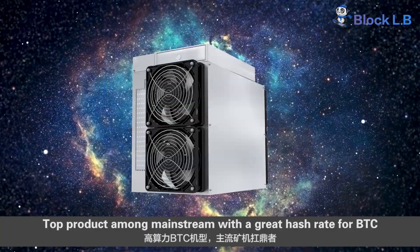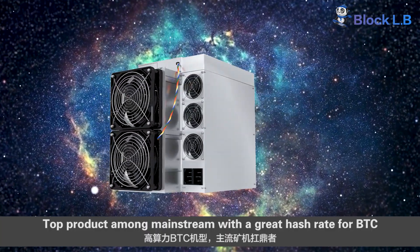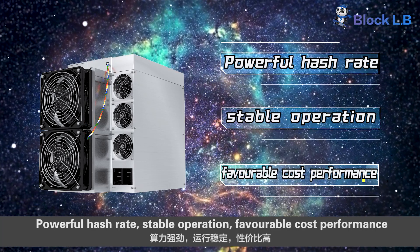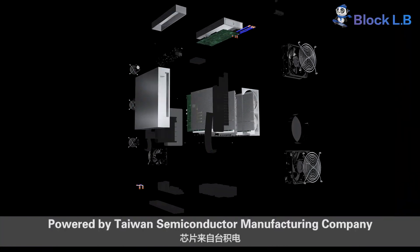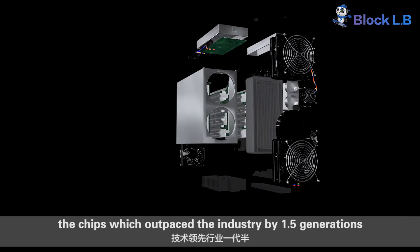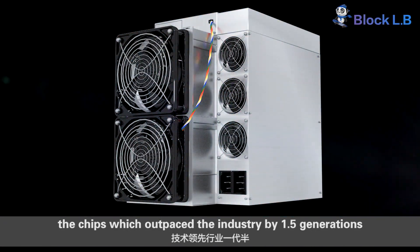Top product among mainstream miners with a great hash rate for BTC, powerful hash rate, stable operation, and favorable cost-to-performance ratio. Powered by Taiwan Semiconductor Manufacturing Company chips which outpace the industry by 1.5 generations.